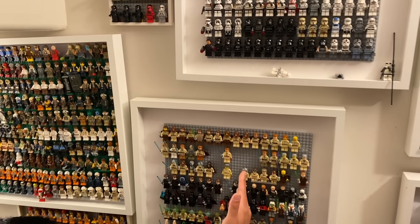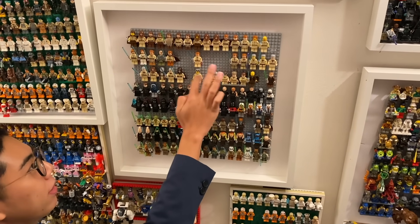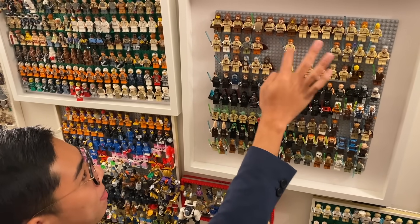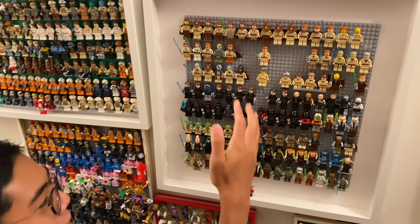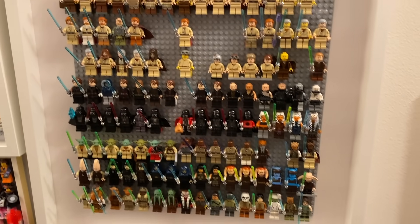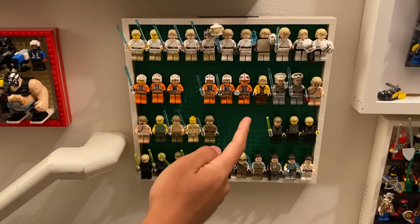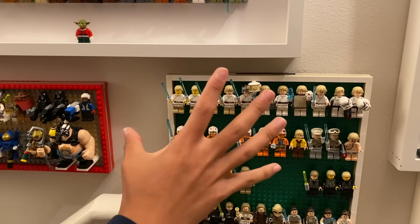Moving on down here we have all of the different Jedi minifigures. I'm missing a few different variants — I'll fill them in as I collect the figures, which is why there are some gaps. It's just some different variants of Obi-Wan that are missing. For the most part it's pretty complete, and I've tried to get all the different unique characters, even continuing down here, which is just purely made up of different variations of Luke Skywalker and Rey. He has a ton of minifigures just to himself.